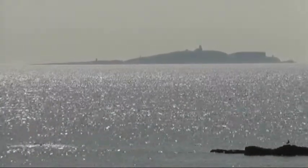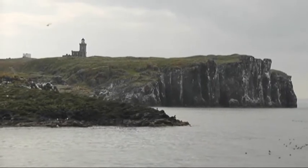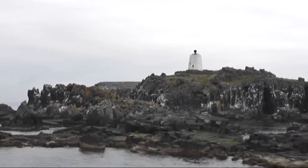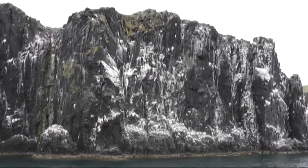The Isle of May is located in the North Sea, on the southeast coast of Scotland. This place is very special because the seabird colonies here have been studied since the 70s. The information collected from censuses and ringed birds makes a very interesting and valuable long-term dataset.